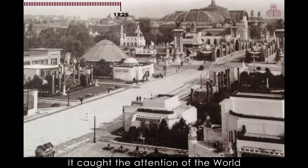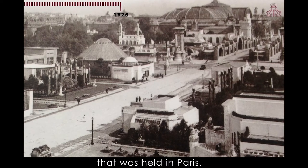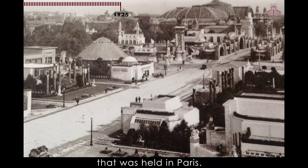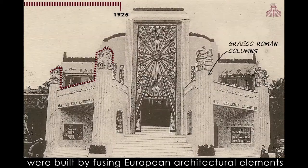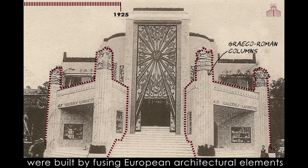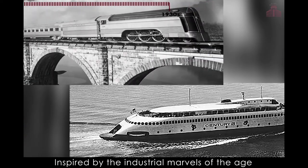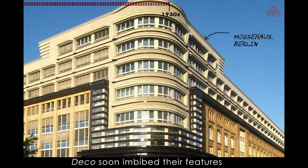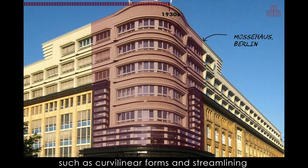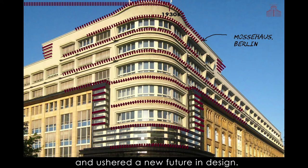It caught the attention of the world at the Exhibition of Modern Industrial and Decorative Arts held in Paris. Some of the French pavilions that housed the exhibits were built by fusing European architectural elements with exotic art and design. Inspired by the industrial marvels of the age, Deco soon imbibed their features such as curvilinear forms and streamlining, and assured a new future in design.